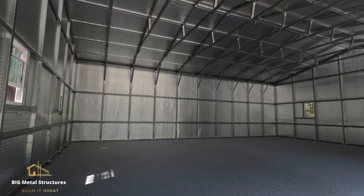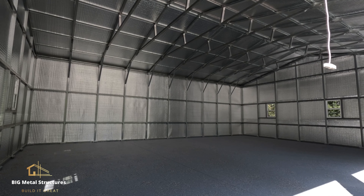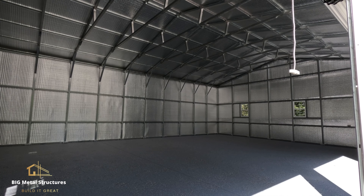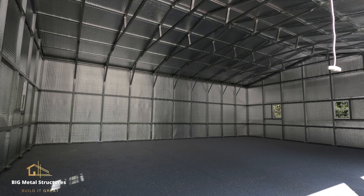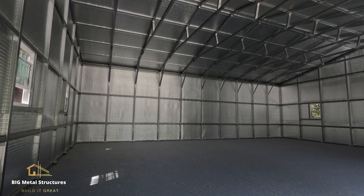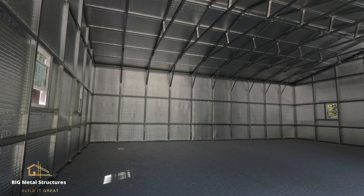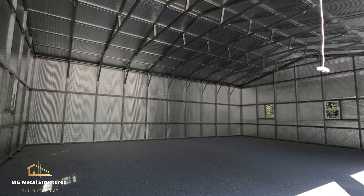Moving on to the interior of the building — what this customer did was he purchased product insulation beforehand and our guys also put it up for him. As you can see, it is tightly fitted between the metal frame and the metal sheeting. He also gets those perpendicular cross members with the vertical siding. Since this is a 30-foot wide structure, the truss system is welded as opposed to bolted, which is the case on a 24-foot or less wide structure.